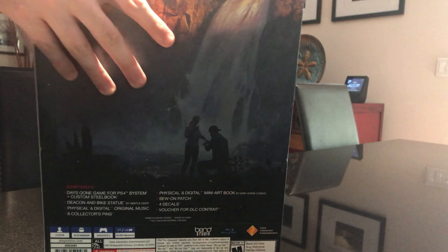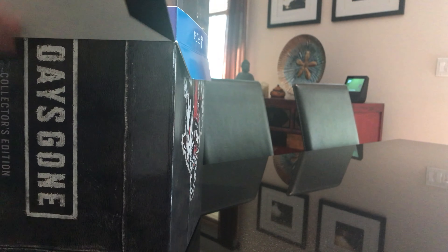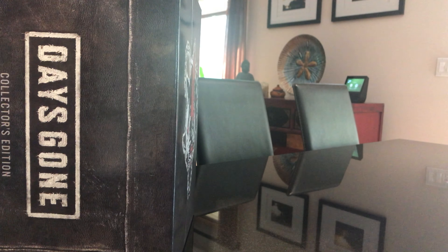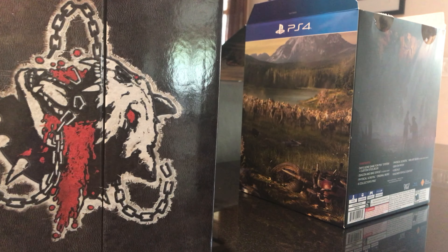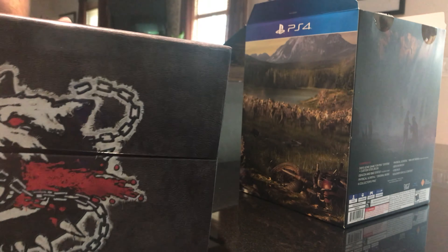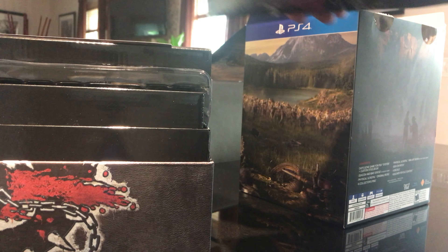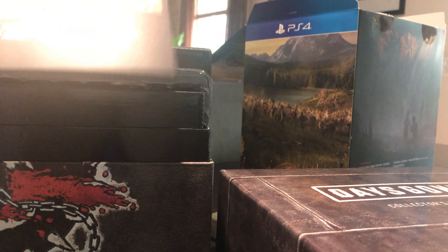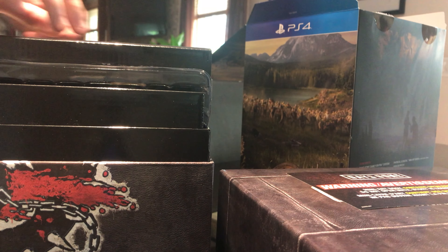I didn't pick this up on pre-order so I'm not going to get any pre-order content with it, unfortunately. It's actually kind of cool on the inside. This was made by Bend Studios — I actually like Bend Studios, they've made some great PSP games in the past. The mini art book includes some stuff that should not be seen until you play the game, which the PS4 Collector's Edition for Spider-Man said the same thing.